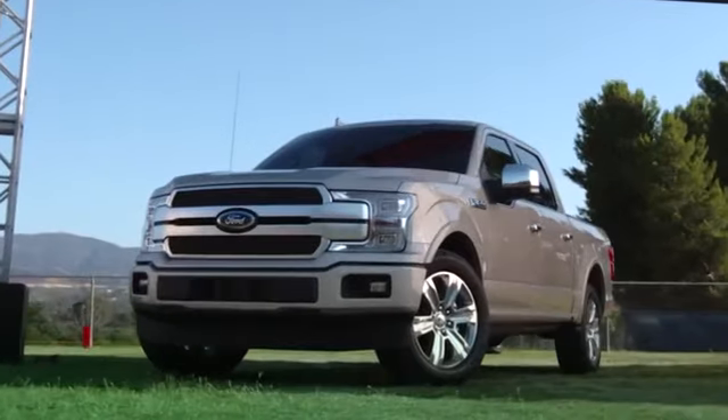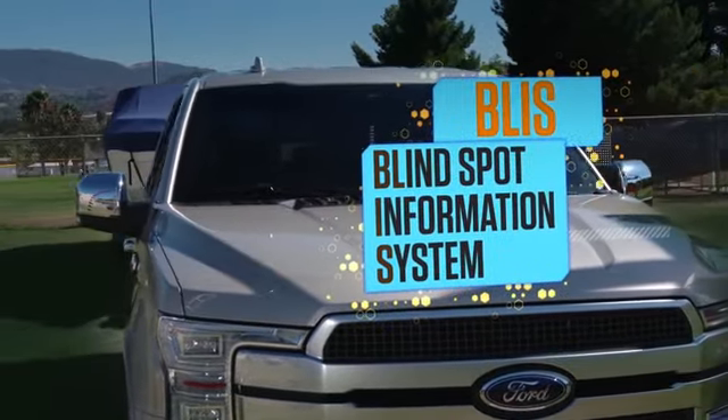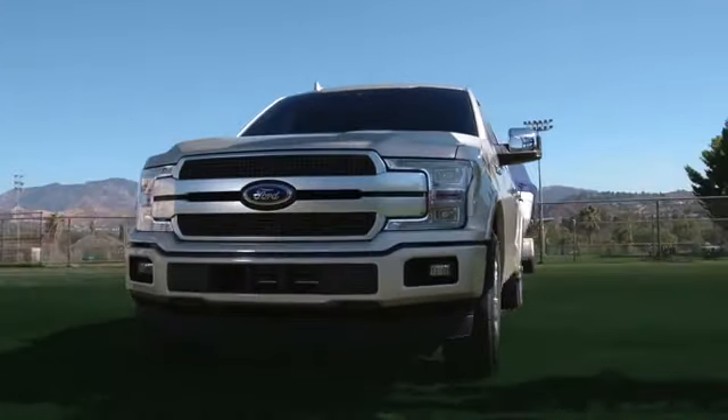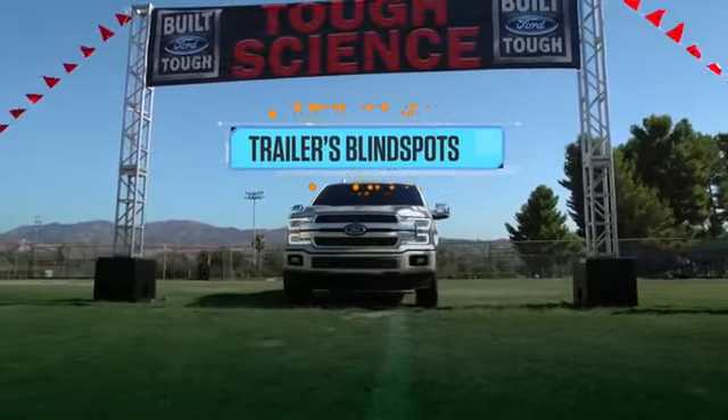But here's the big question: when driving a truck, who's looking out for your blindside? Enter the 2018 Ford F-150's blind spot information system with trailer coverage. Not only does BLISS cover the F-150's blind spots, it also covers the trailer's blind spots.